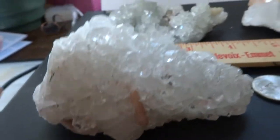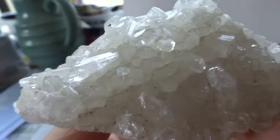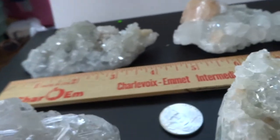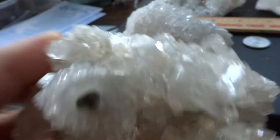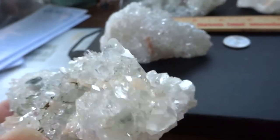I want to show you these a little better by turning them around so you can see the light and the facets on these. These crystals are of different shape than you've seen. These are from India, and so they have some different kind of crystals there.